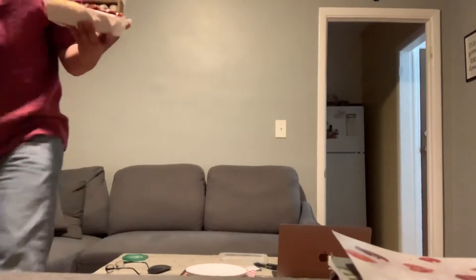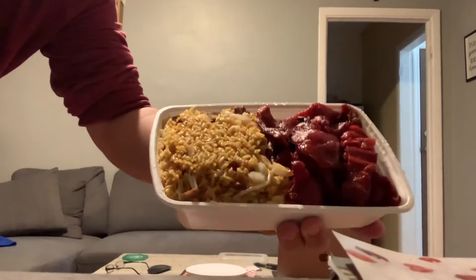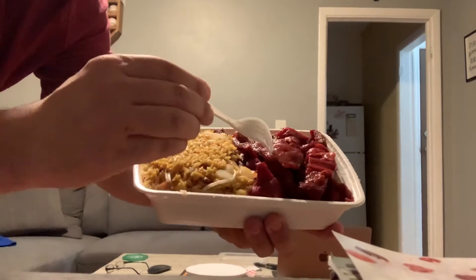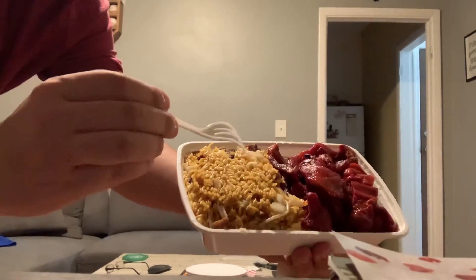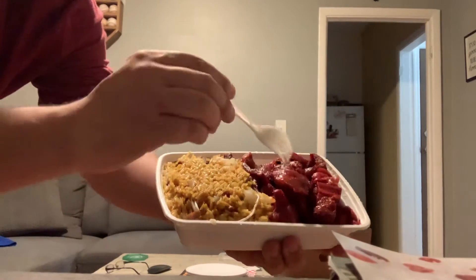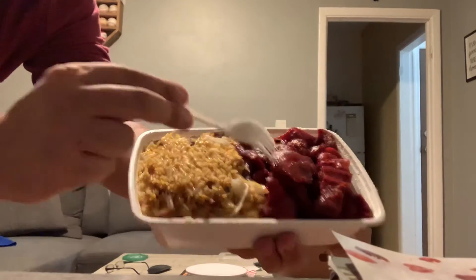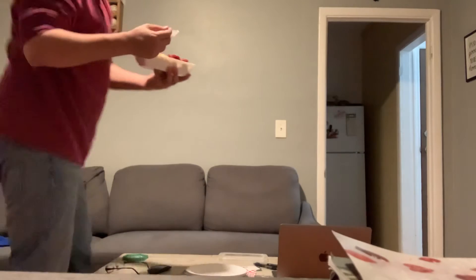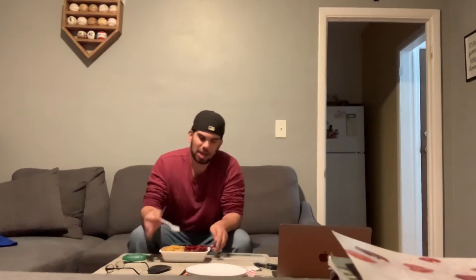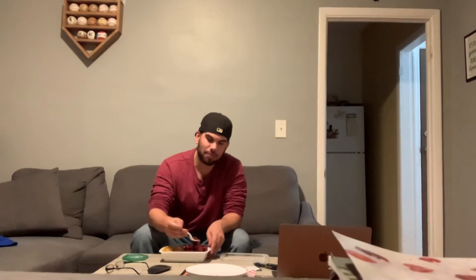You guys got to look at this here. This looks absolutely amazing. Look how cooked these boneless spare ribs are. The pork fried rice looks delicious — a little bit more onions than I would like in there, but you guys can see it looks absolutely delicious, absolutely incredible. So we're going to try this out now. Boneless spare ribs from Mr. Rice in Staten Island — in my opinion, one of the best Chinese places in Staten Island.